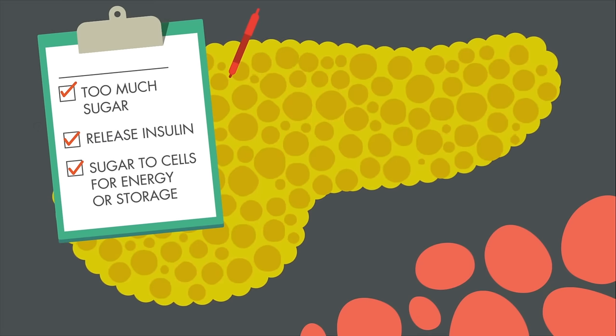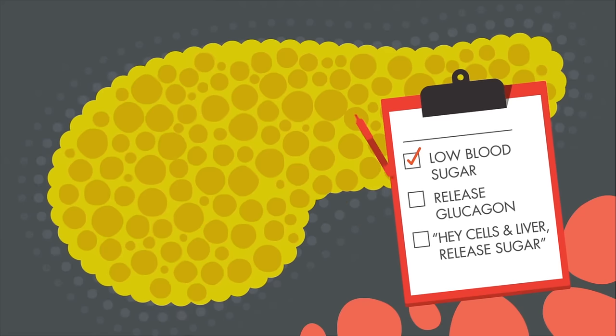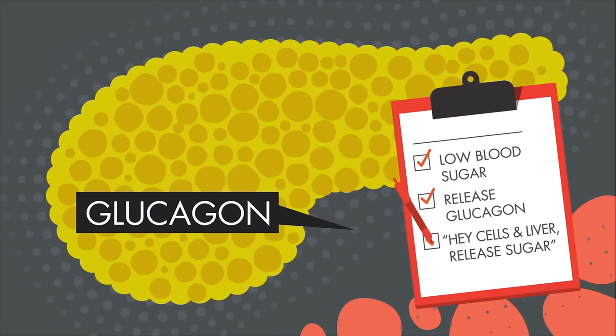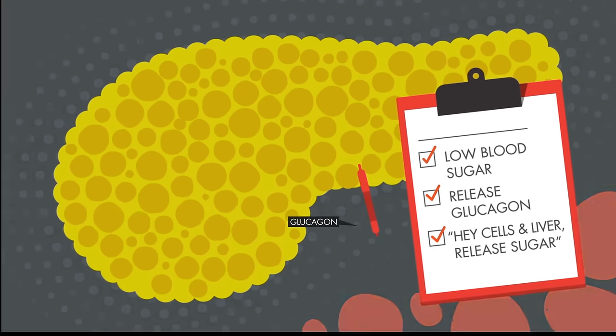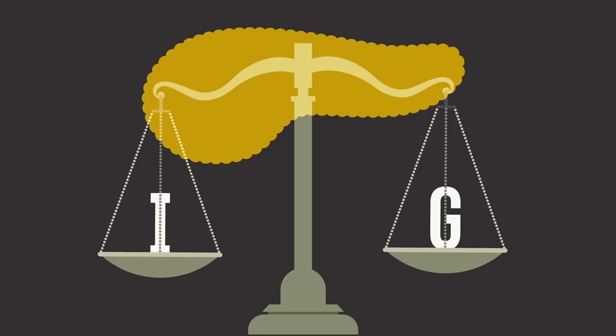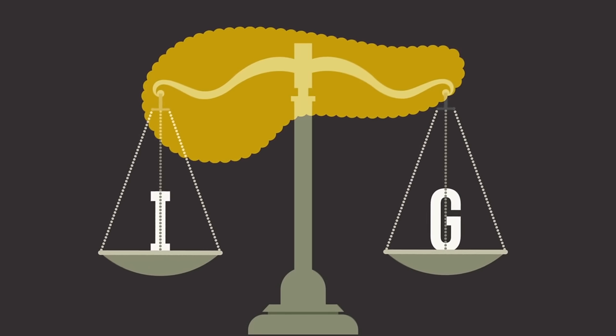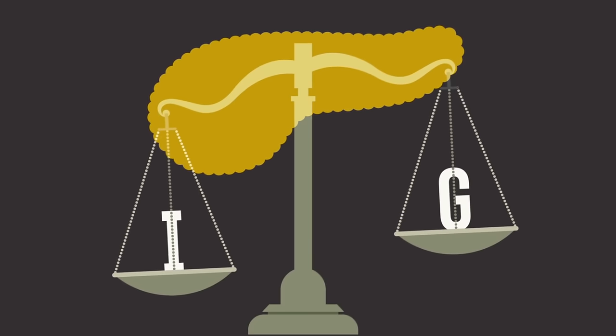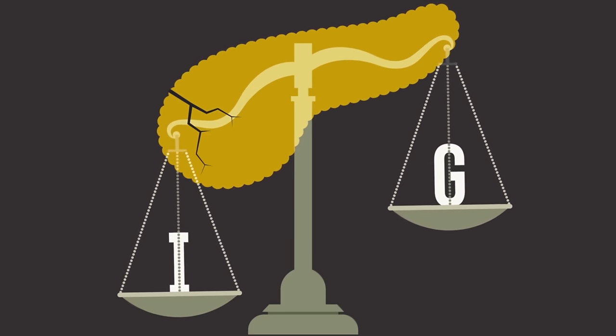On the other hand, if blood sugar is low, the pancreas releases a hormone called glucagon that tells the body's cells and liver to release stored sugars back into the bloodstream. The interplay between insulin and glucagon is what keeps our sugar levels balanced. But a faulty pancreas can no longer coach us like this, meaning that this healthy balance is destroyed.